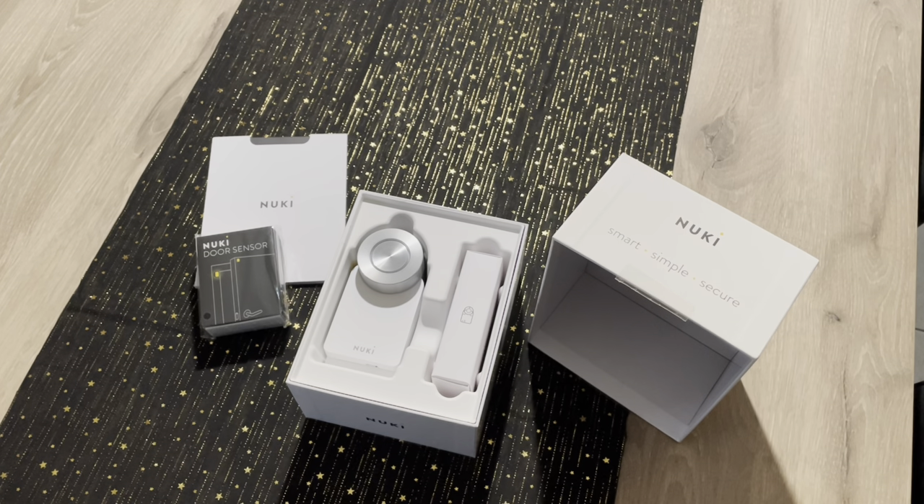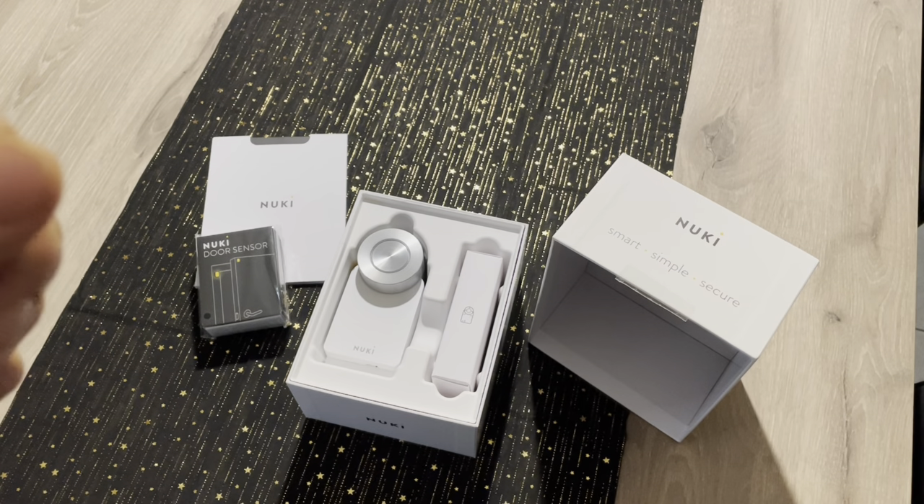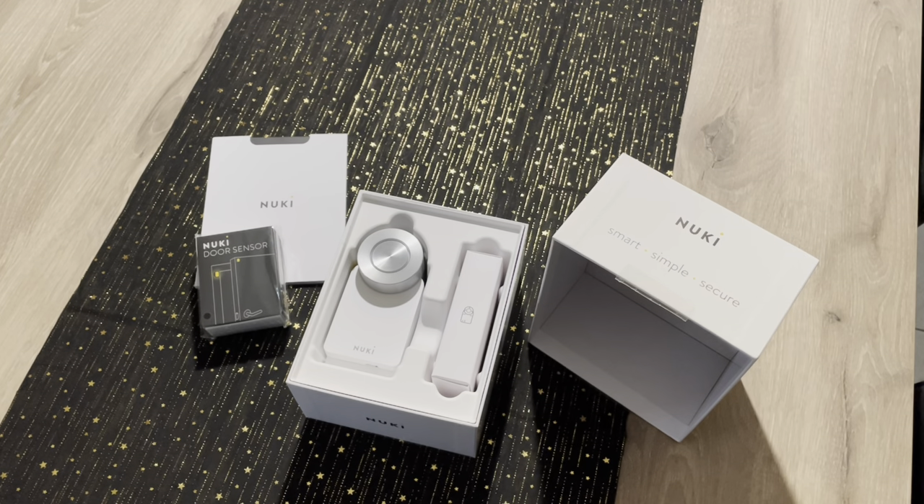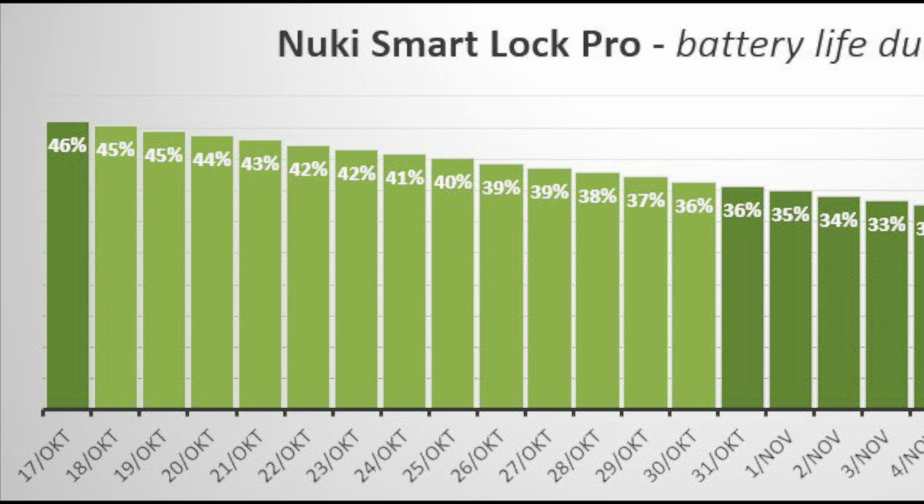Before I reveal the winner, please note that in my comments I have a 15% reduction voucher and an affiliate link. If you'd like to buy a Nuki Smart Lock, please use my affiliate link to help this channel — the 15% reduction is quite unique.